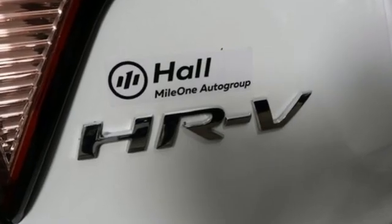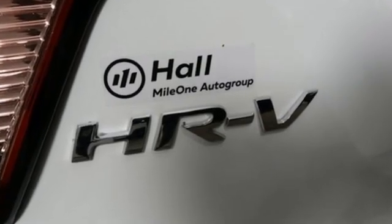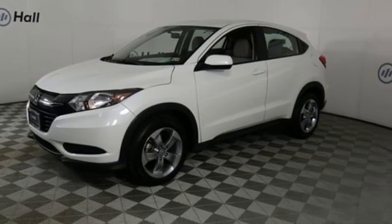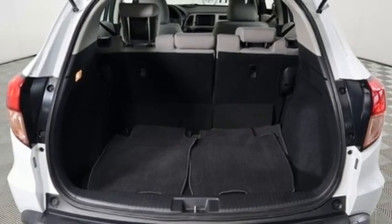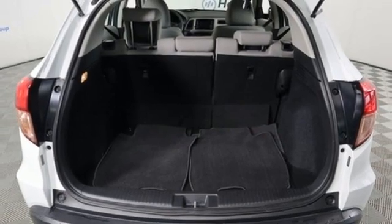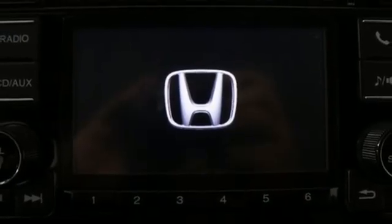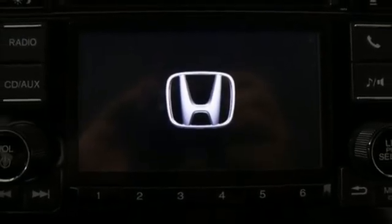Inline 4-cylinder engine. Manual tilting steering column. AM-FM stereo radio. Manual telescoping steering column. Wireless phone connectivity. Auxiliary audio input. Aluminum wheels. USB port. And external memory control. If you've been waiting for the perfect time for a test drive,